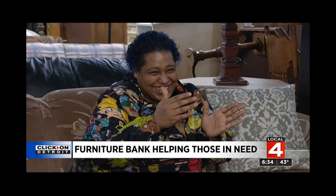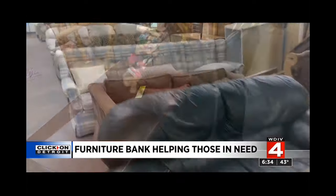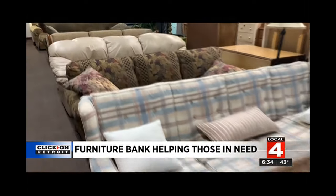I already have a spot for it, so I'm really excited. I can't wait to see the reaction on my kids' faces when they finally see it and come home and could plow down on it. This furniture was all donated to the Furniture Bank of Southeastern Michigan, and it still has plenty of life in it.